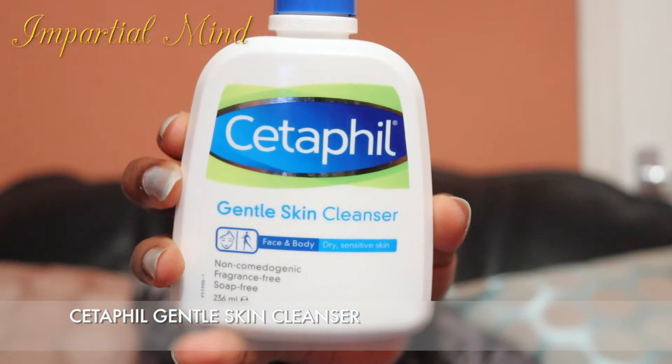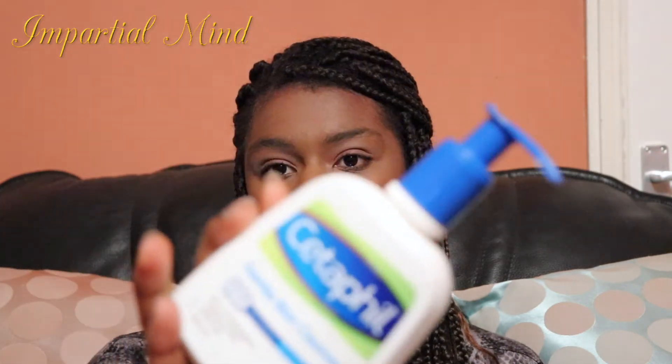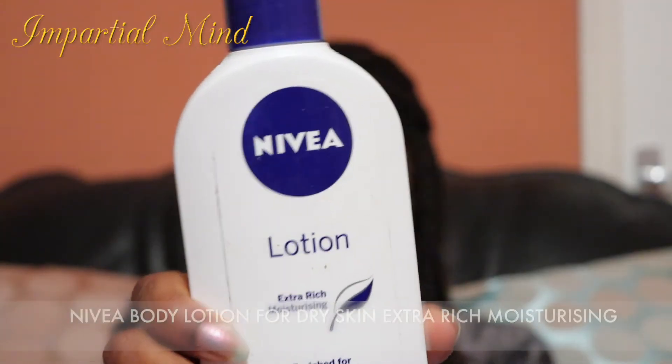Next is the CeraVe Gentle Skin Cleanser. This is a mild, non-irritating cleanser for dry or sensitive skin. It's also soap-free and doesn't foam, but don't be fooled — it still cleanses my face very well and leaves my face feeling refreshed. It's designed for the face and body, but personally I use it just for my face.